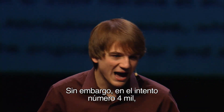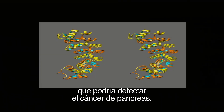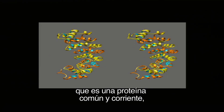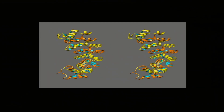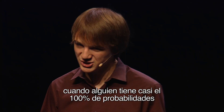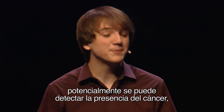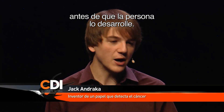On the 4,000th try, I finally found one protein that could potentially detect pancreatic cancer. The name of this protein is called mesothelin, and it's your ordinary run-of-the-mill type protein unless you have pancreatic, ovarian, or lung cancer, in which case it's found at very high levels in your bloodstream. But the key is that it's found in the earliest stages of the disease, when someone has close to a 100% chance of survival. So by detecting this protein and the changes in its levels, we could potentially detect the presence of pancreatic cancer before someone has actually developed a cancer.